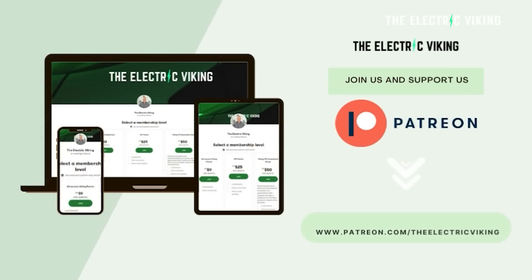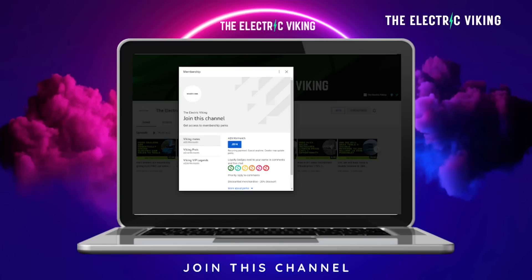Hello, my friends. Welcome to the channel. I'm the Electric Viking — Sam Evans. Welcome to new subscribers and welcome back everyone. Thank you to our Patreon supporters and YouTube members as well.